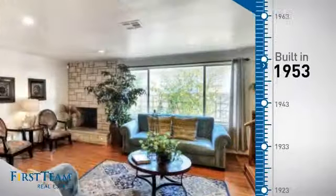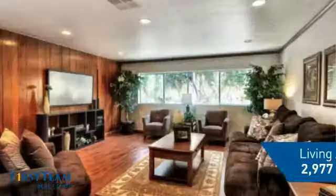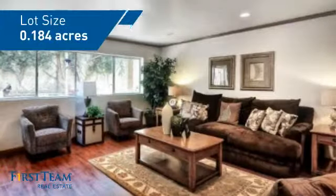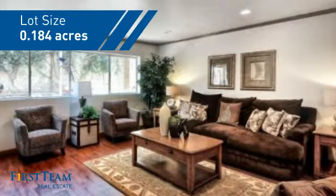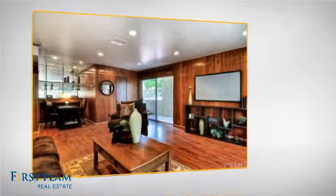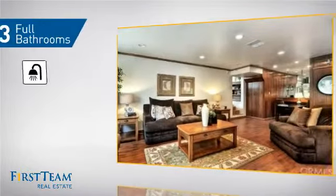This property was built in the early 50s and features over 2,900 square feet of space, giving you a spacious layout to play host or kick back and relax after a long day. Inside you'll find four bedrooms, so everyone has a private space to come home to, as well as three full bathrooms.